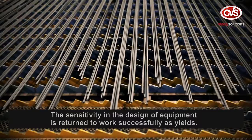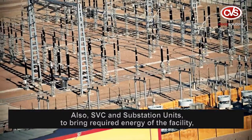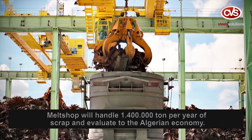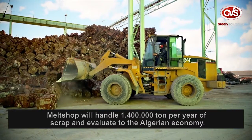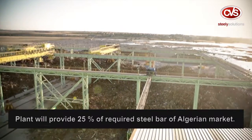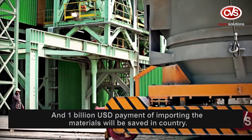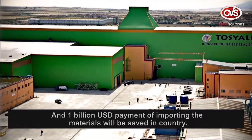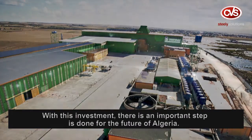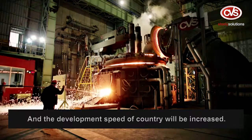SVC and substation units to supply the required energy for the facility are provided by CVS. As a turnkey melt shop, it will handle 1,400,000 tonnes per year of scrap. The plant will provide 25% of Algeria's required steel bar market demand, and 1 billion US dollars in import payments will be saved. This investment represents an important step for the future of Algeria and will increase the country's development speed.